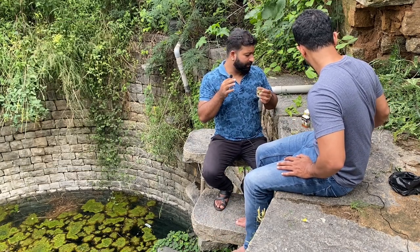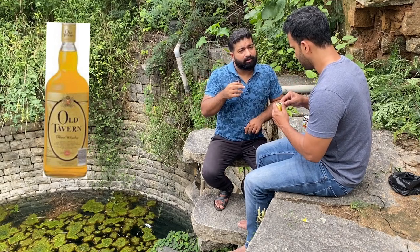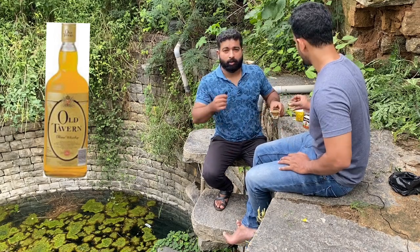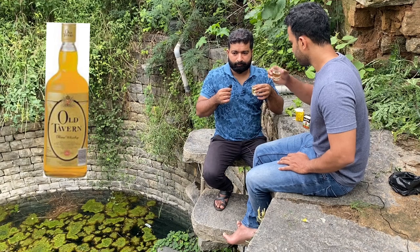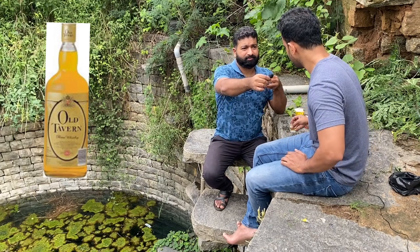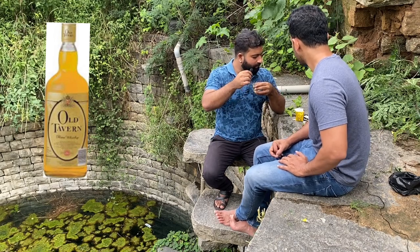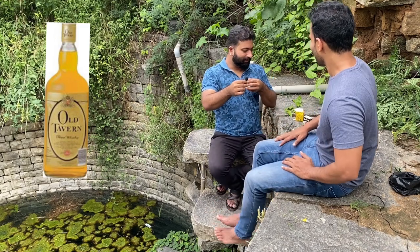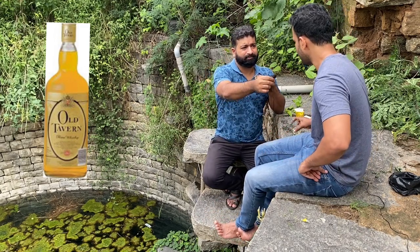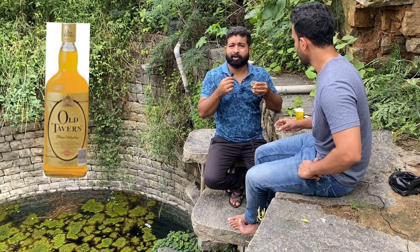We'll move on to our next whiskey — that is Old Raven, we usually call it Ooty. So Old Raven, we'll be trying it. This whiskey costed us 53 rupees for 190ml. Cheers. How is it? This is also a bit harsh. It's a little bit expensive but you get a better taste with the cheaper drink as well. Expensive means it is like 20 rupees more expensive than the other. But this is not actually drinkable. I didn't like it, this is very harsh. So I won't recommend this. Not at all good.